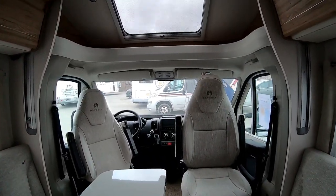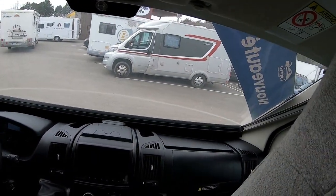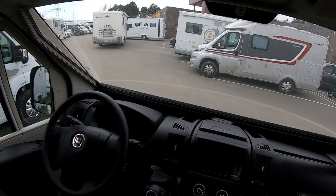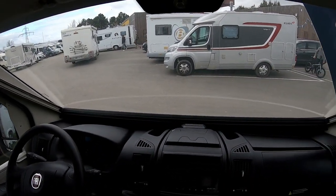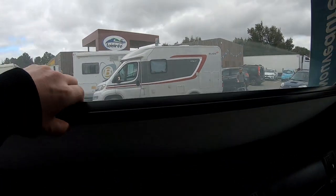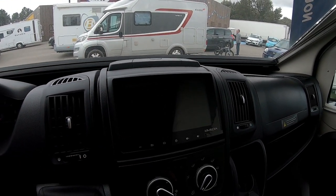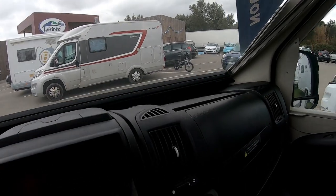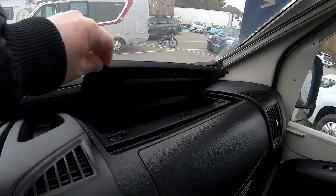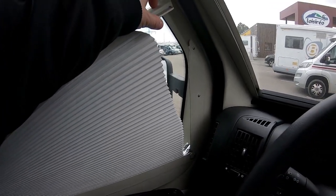Donc nous sommes sur un porteur Fiat. Il y a déjà des stores remis. Voilà les stores. Tablettes, écran GPS. Boîte à gants réfrigérée. Pour les stores, on tire et on lève, et ça fait store remi.